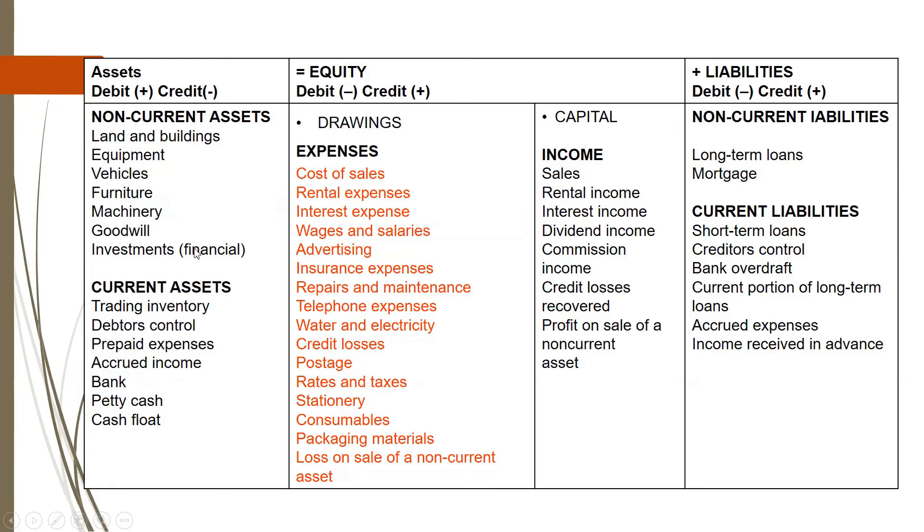They bought this trading inventory on account. If you are buying something on account, you are increasing the amount that you owe creditors. So your creditors control will actually increase. Since creditors control increases, we are supposed to credit it. Another term often used for creditors control is trade payables. In that table, we might not find creditors control but find trade payables. Whenever you buy something on credit, you are increasing your trade payables. So now we know the two accounts involved: trading inventory and creditors control.